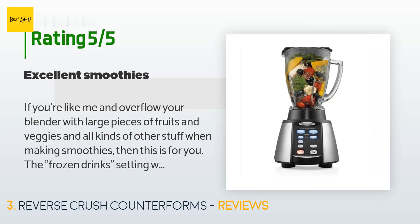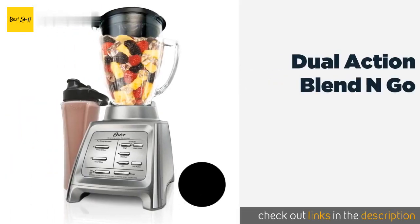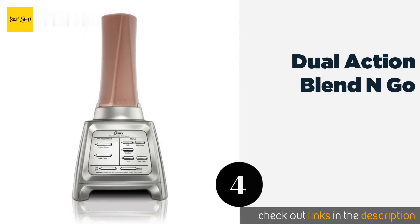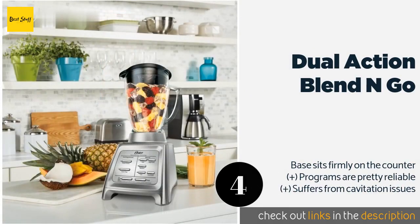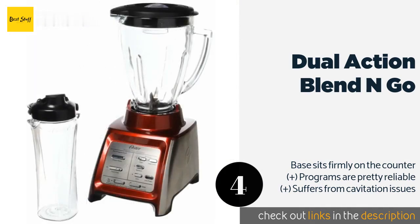The next product is the Dual Action Blend N Go. It smartly combines the company's portable blending container with a device that can also utilize a full-size glass jug. That way you not only get added versatility, but if one of the two pieces is dirty, you can use the other instead. The price is around $49.